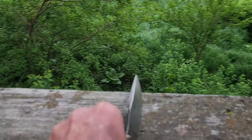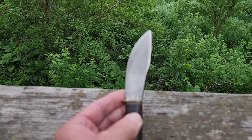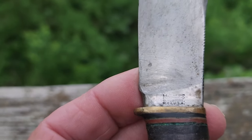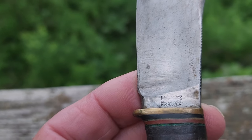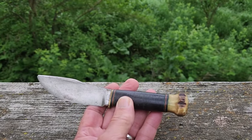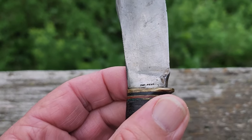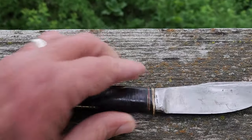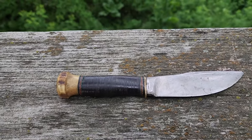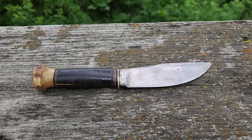Look at this. It says Marbles, Gladstone, Michigan, USA. This really looks like a really, really old knife. Maybe it has one of those patent numbers on it. No, it says patent pending. That might be a problem. Well, I'm going to have to take these home and we're going to have to do some exploring and see if we can identify who made all these knives, when they were made, and a little bit more about those patents.